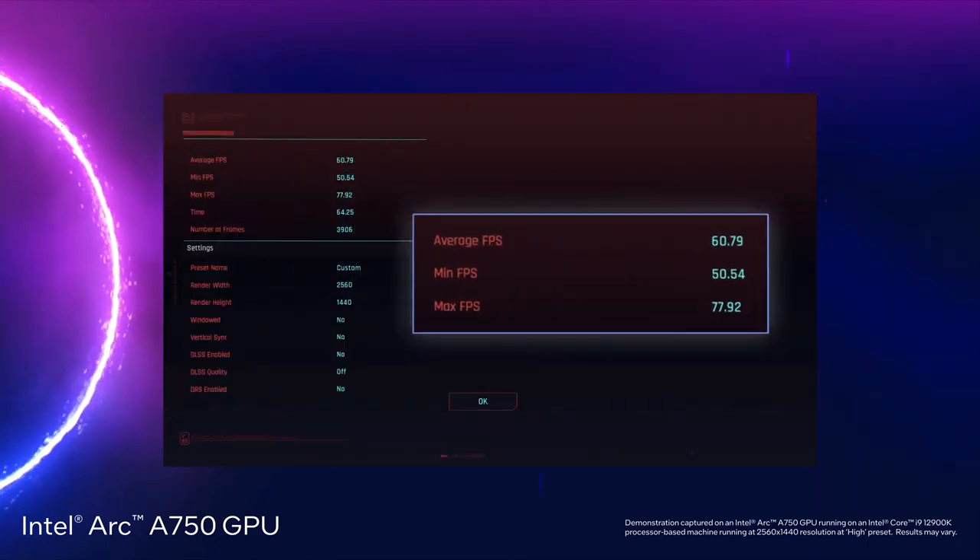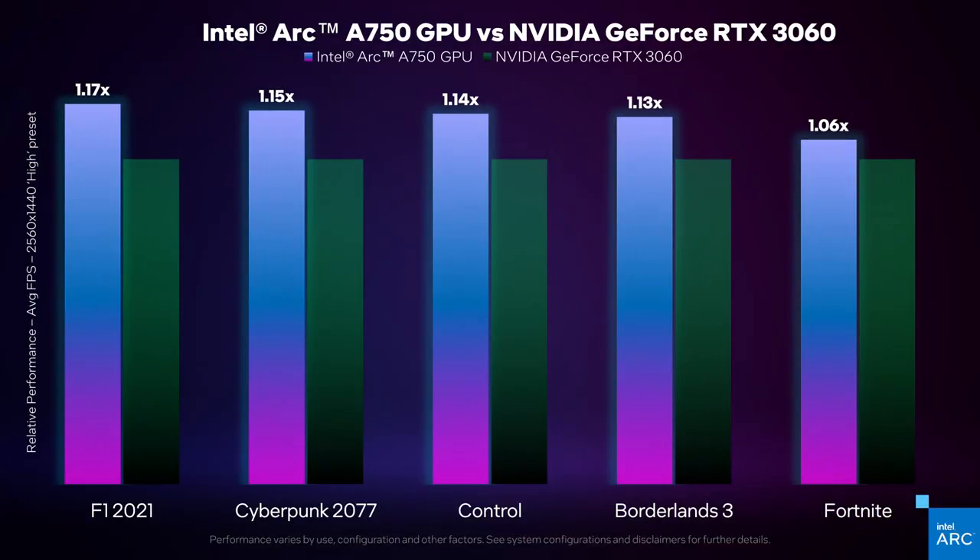It's a great gaming experience with results of just under 60 FPS on average. This is a game that works and plays really well with Intel Arc. Across this game and others like it, you'll see that the Intel Arc A750 performs great, beating other GPUs in the market today in the same segment — translating into up to 17% better frame rates.